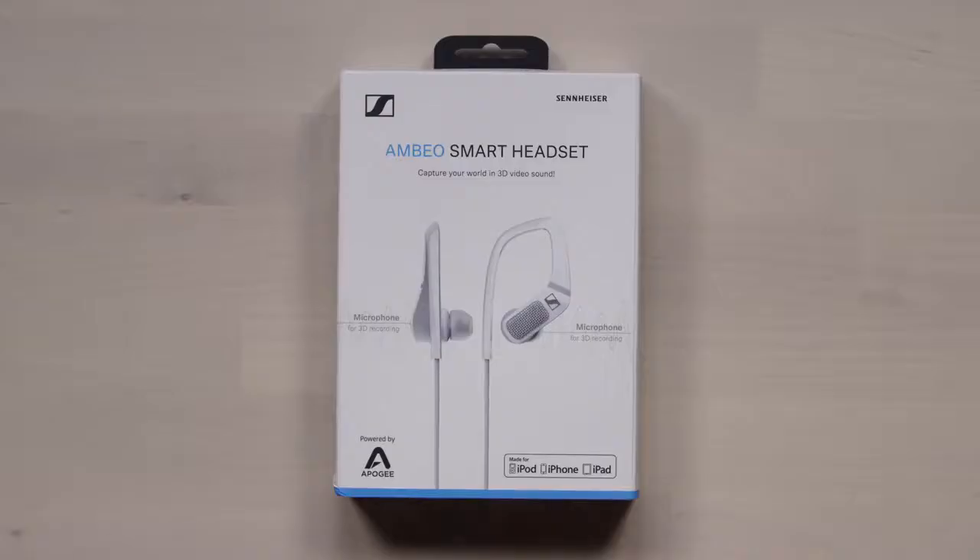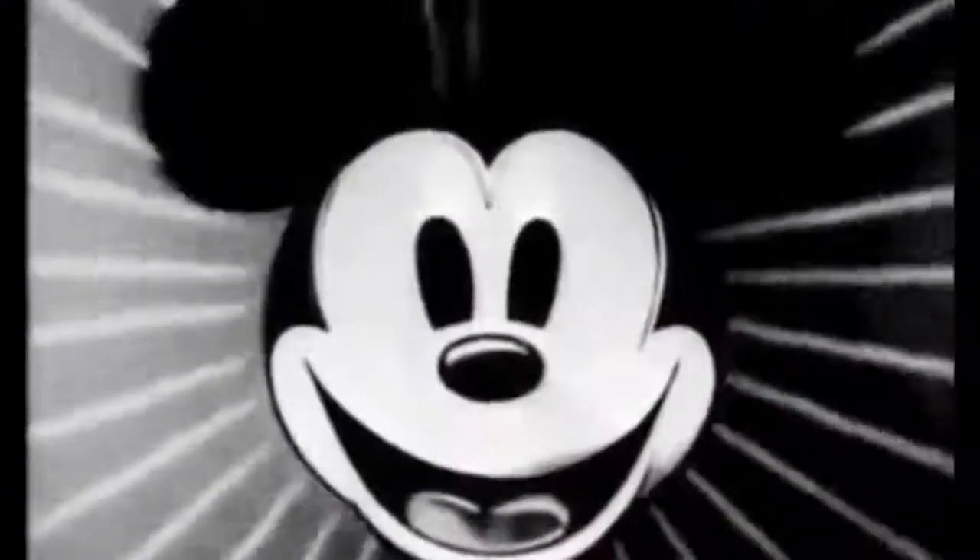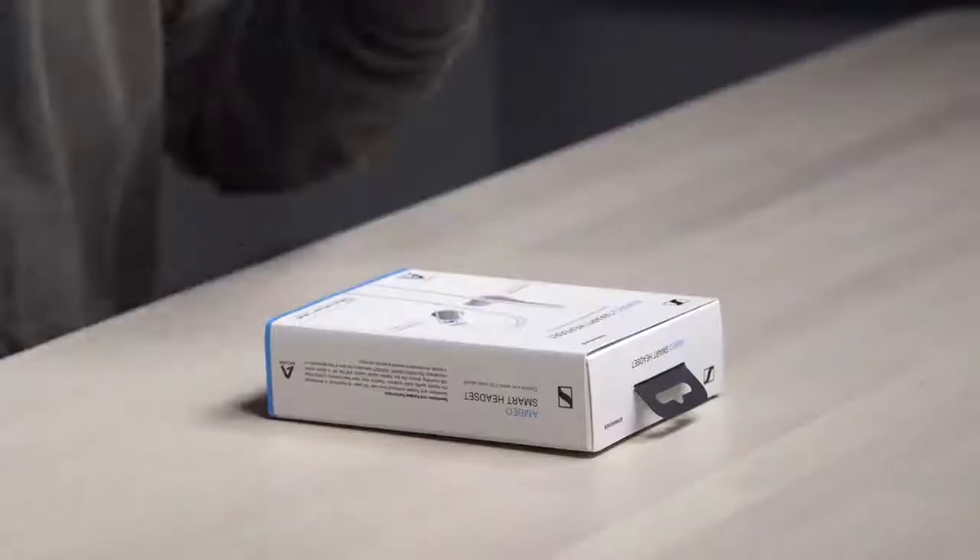I'm about to introduce you to a strange environment that you might not know about — the world of 3D sound. This is something I've been interested in for a very long time, searching up binaural audio and these different soundscapes and experiences you could have in your headphones. If you've ever experienced some of these videos, it is incredible how much detail you can get just using your ears. I know exactly where this is, or what this is — I feel like I'm there.